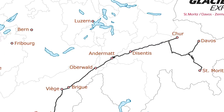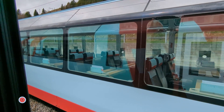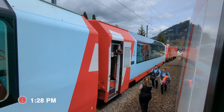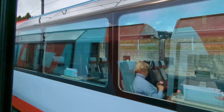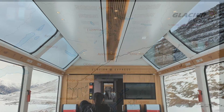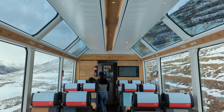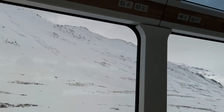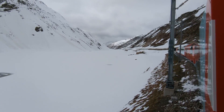The next stop is Disentis — we're now halfway through. Here we meet the oncoming Glacier Express and most of the crew swaps over to go back to St. Moritz. In our opinion, the upcoming section is the best part of this train journey. This section from Disentis through Andermatt to the Oberalp Pass reaches a height of 2,033 meters above sea level, and the climb is simply spectacular. This part of the journey also requires the use of the cogwheel, the sound of which you can hear in the video.